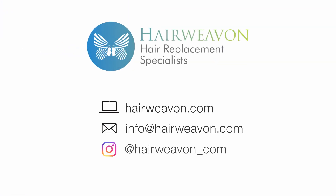Echo from the Ellen Wille Perucci range is available from HairWeavon.com.